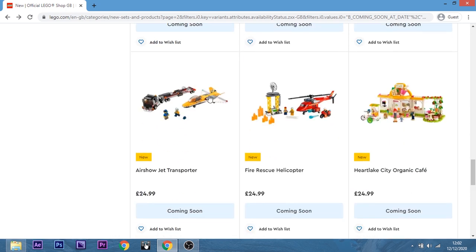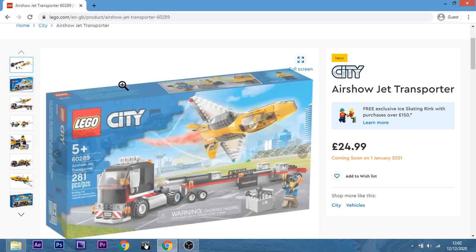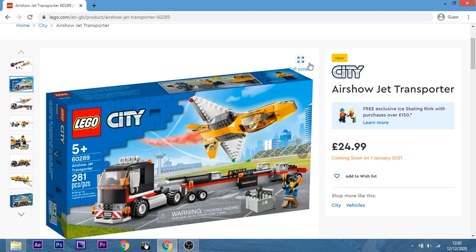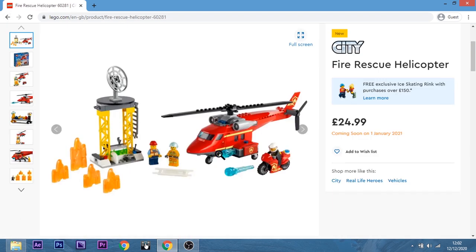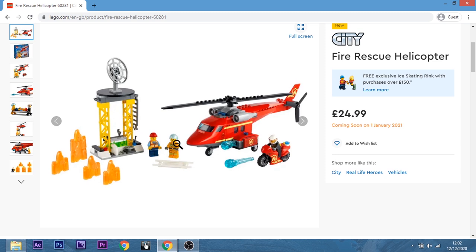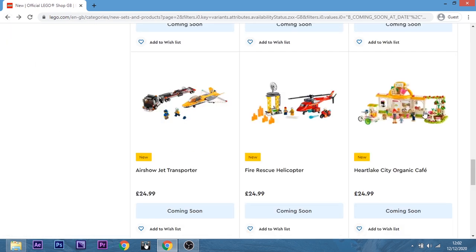Now we have the Airshow Jet Transporter — no, it's not interesting to me at all, it's so boring. Let's get off that. The Fire Rescue Helicopter — nah, not really fussed on them.